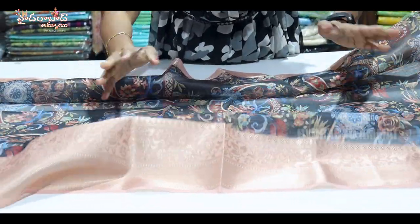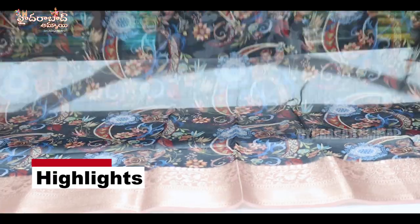There is a double border. There is a small border. There is another style of border. There is a nice print.